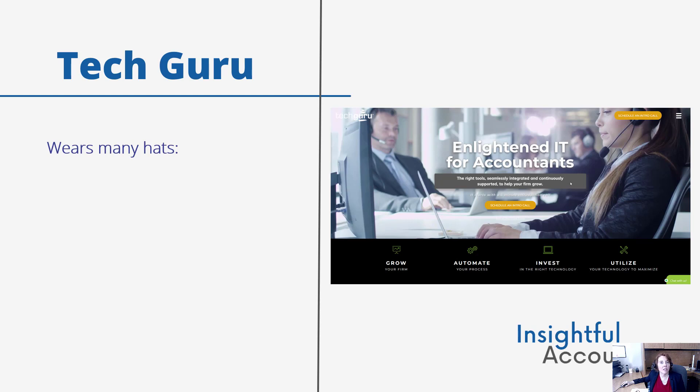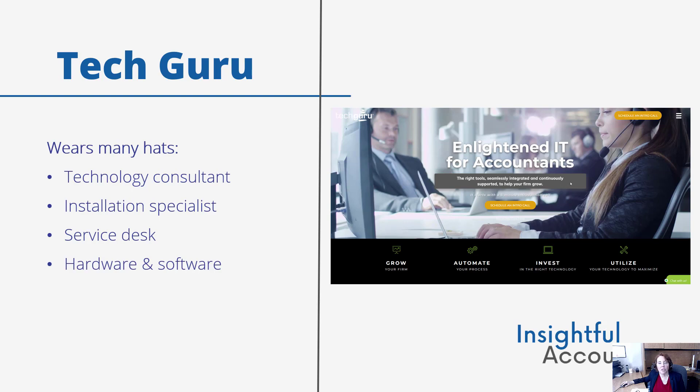TechGuru wears many hats when supporting its customers. For example, it's a technology consultant, it's an installation specialist, and it's a service desk. They help clients choose the right technology in which to invest, whether hardware or software, but they also support their clients using new technology or the technology that they currently have.